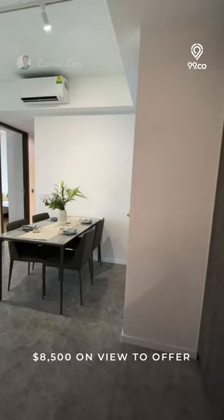It is our pleasure to introduce you to this two bedrooms, one bathrooms condo unit located at the M. The flat is currently listed at $8,500 in a view to offer.